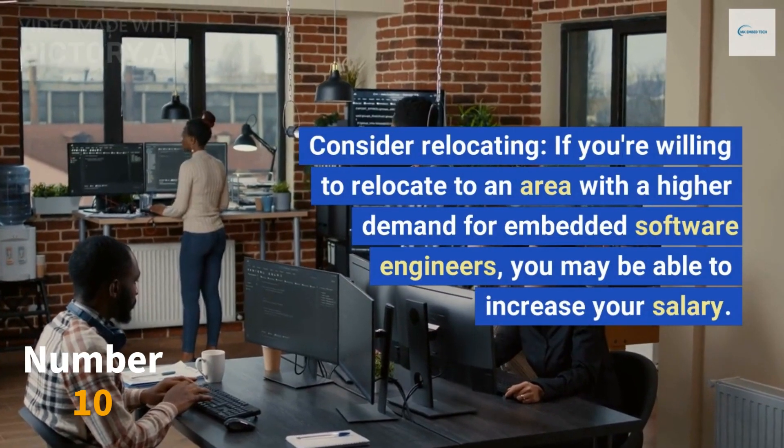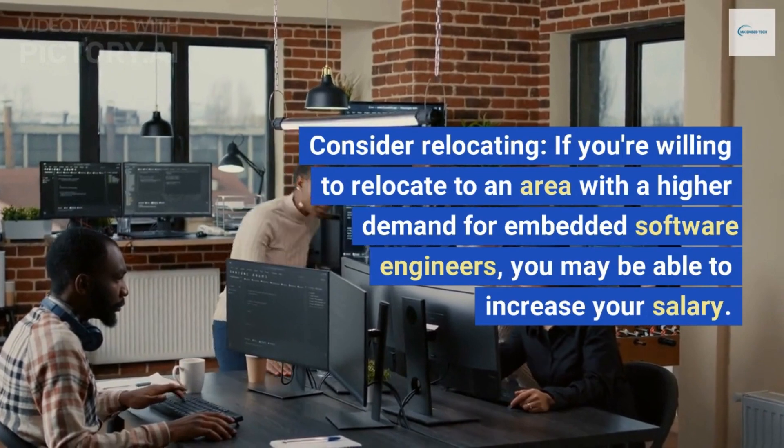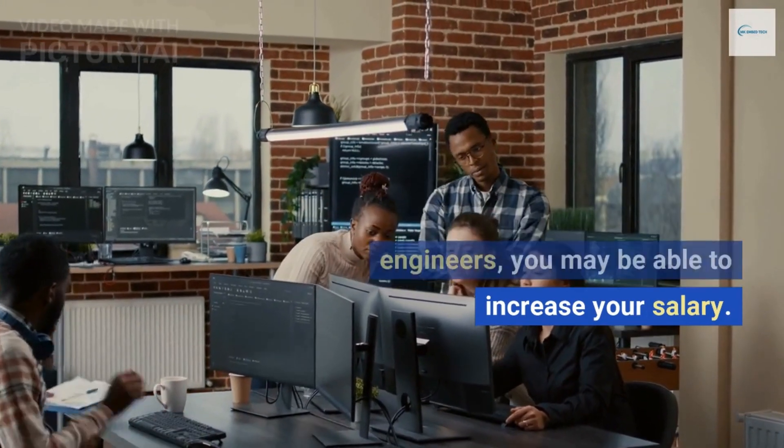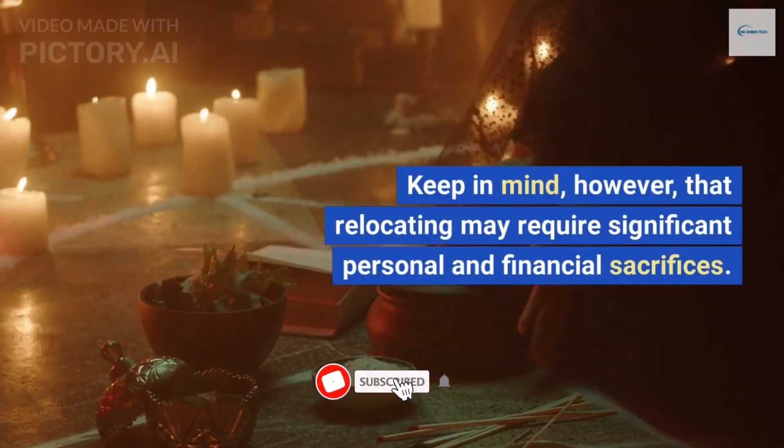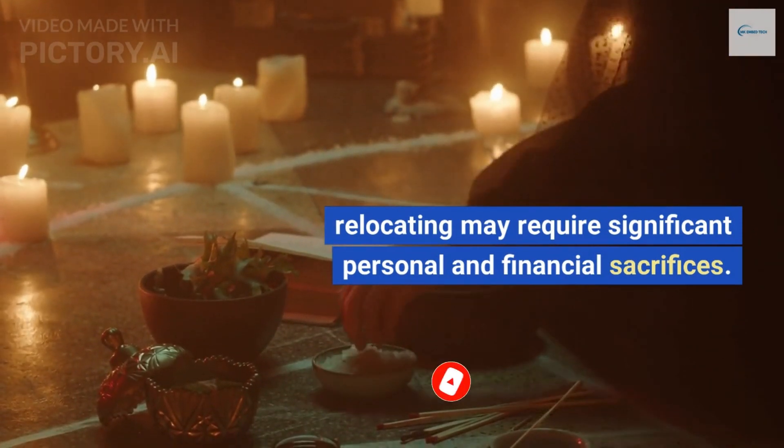Consider relocating. If you're willing to relocate to an area with a higher demand for embedded software engineers, you may be able to increase your salary. Keep in mind, however, that relocating may require significant personal and financial sacrifices.